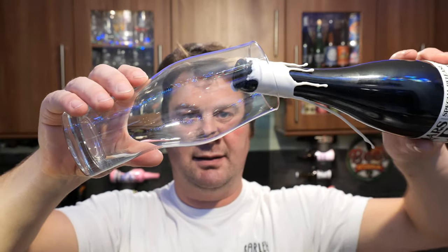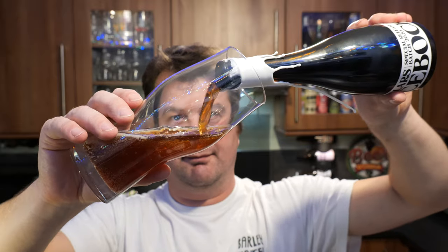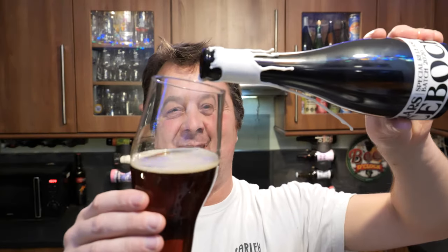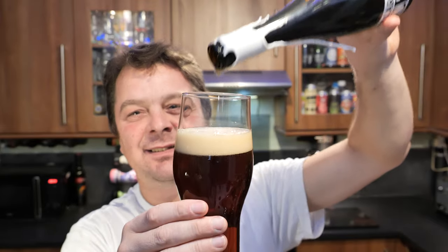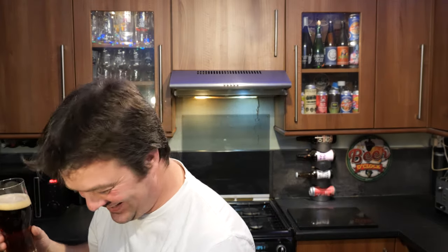Walthamstow — I remember Walthamstow. East 17! I'm not on about the postcode, I'm on about the band. I'm showing my age now. Wiggle me baby, deep deep down. Have I ever sung in a beer review with you before? I'm feeling quite chirpy tonight.